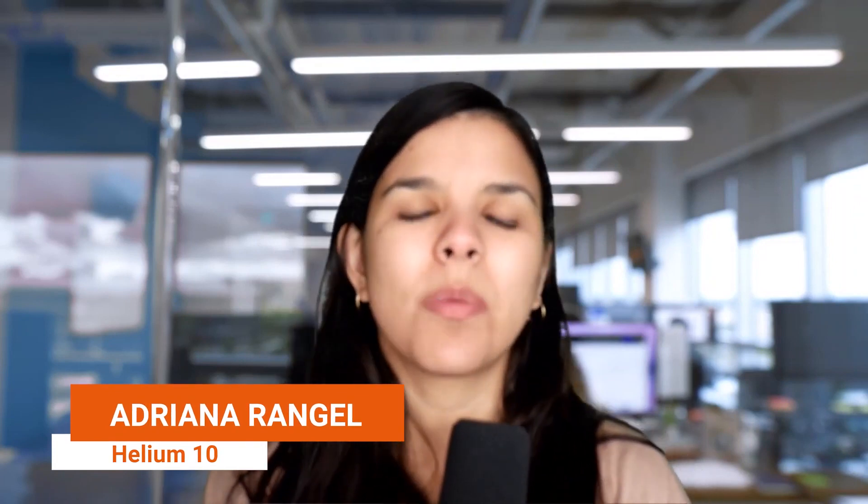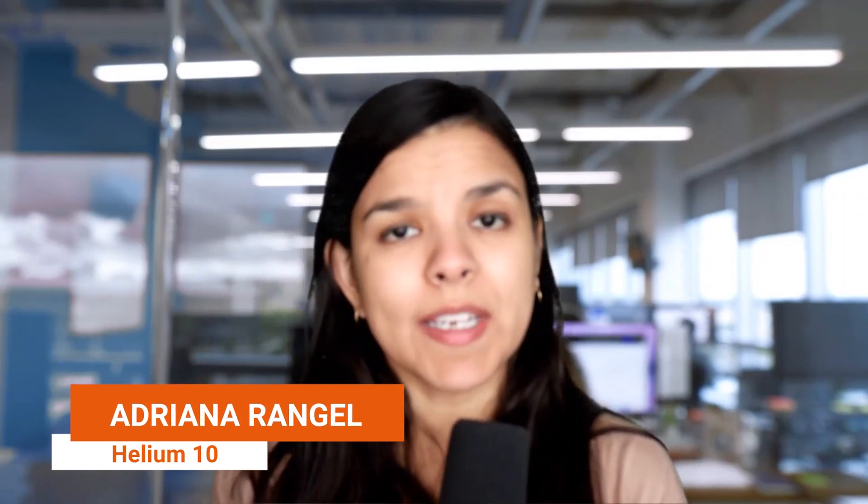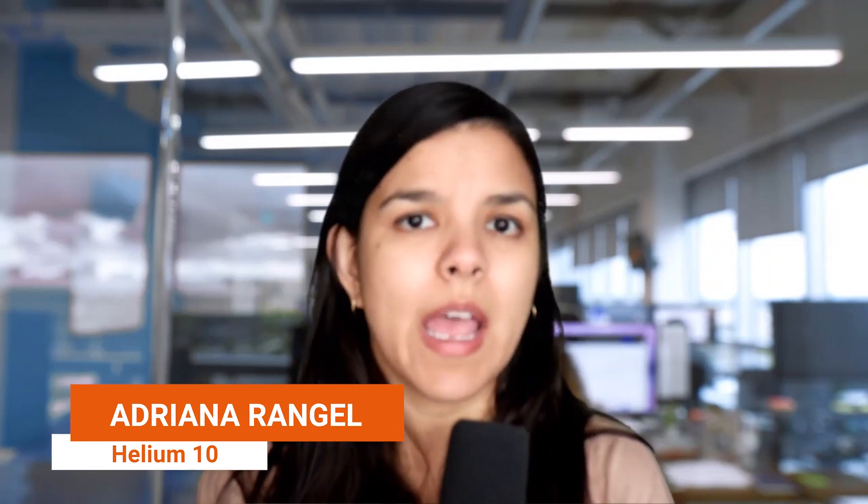And as always, if you like the videos we create, don't forget to click like below this video and subscribe to our channel. Hi guys, my name is Adriana Rangel and I am a brand evangelist at Helium 10. I am excited to be here with you to share tips and strategies to find your next product to sell on Amazon.